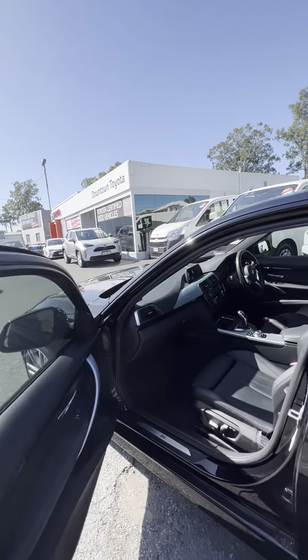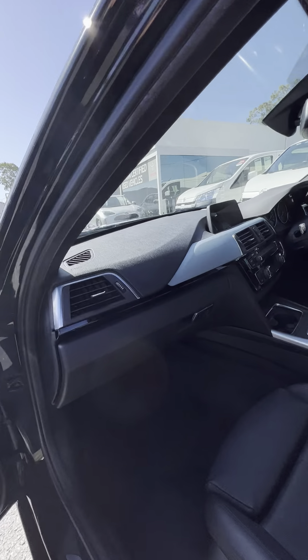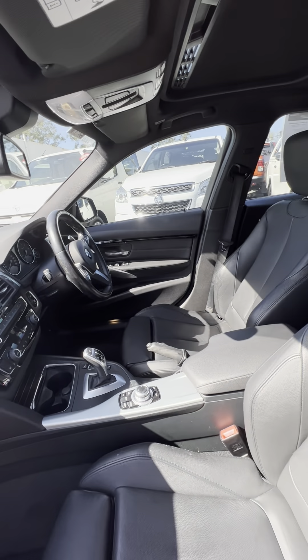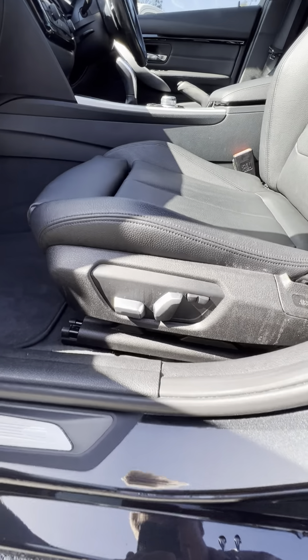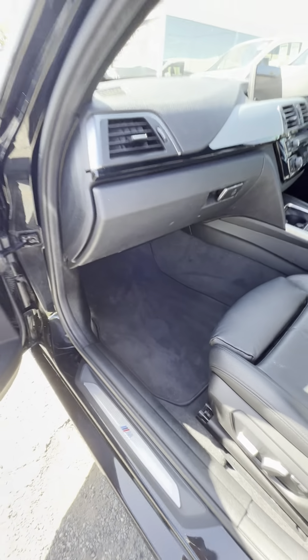We'll have a quick look at the interior here as well, just so you can see how fantastic she looks. Lovely leather seats there, and your electronic seats on both front seats as well.